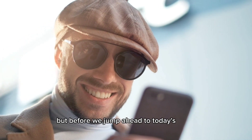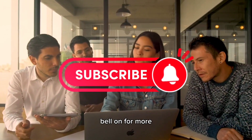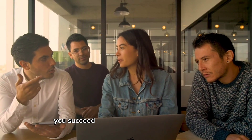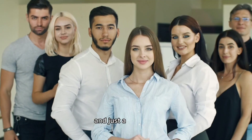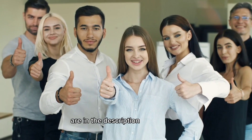But before we jump ahead to today's video, please leave a like and subscribe with the notification bell on for more AI tools that will help you succeed in your online business journey. And just a heads up, all the links to the tools that I'm about to show you are in the description down below.